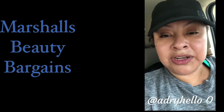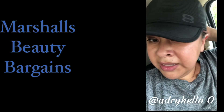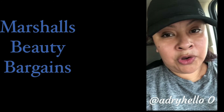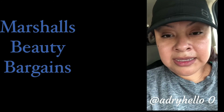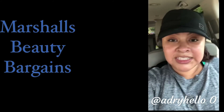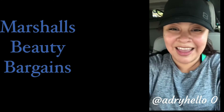Espero que les haya gustado el viaje a la Marshall's. Estos son los artículos que compré, y háganme saber si les siguen gustando estos paseos a la Marshall's — y podemos seguir haciéndolos, o también ir a TJ Maxx. No se les olvide suscribirse, darme un like, y tocar la campanita para recibir notificaciones de mis videos. Espero que les haya gustado, que tengan un buen día, ¡hasta pronto, adiós!